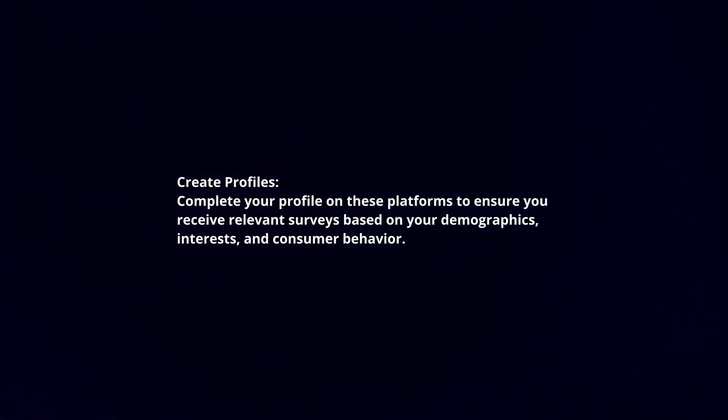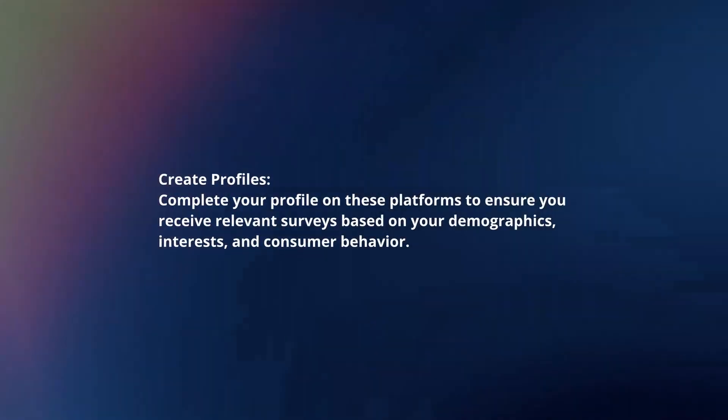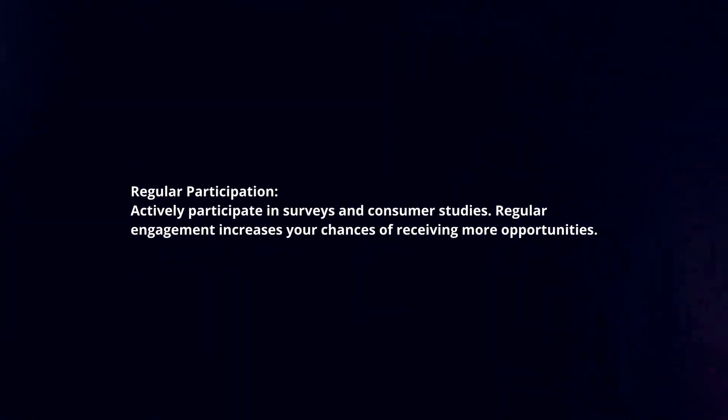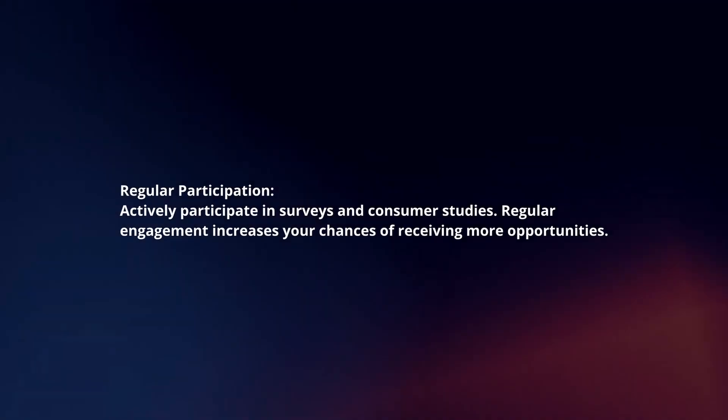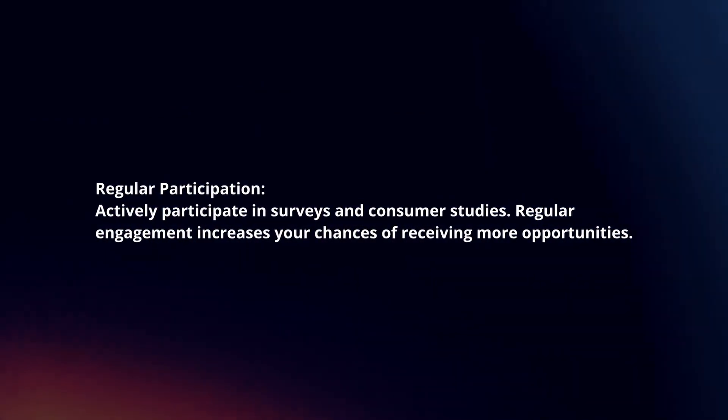Create profiles. Complete your profile on these platforms to ensure you receive relevant surveys based on your demographics, interests, and consumer behavior. Regular participation — actively participate in surveys and consumer studies, as regular engagement increases your chances of receiving more opportunities.